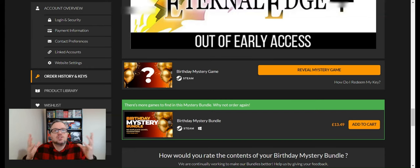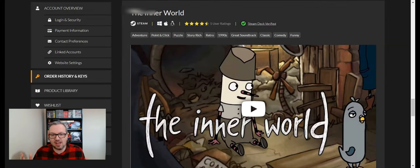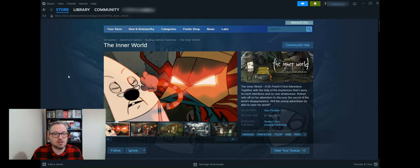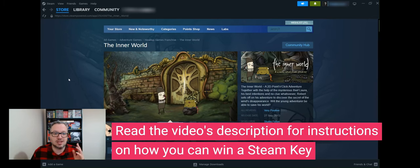Here we are at the final mystery game — number twenty. I'm still hoping for a triple-A game, something I can sink 60-plus hours into. It's The Inner World. I have played this game before, so that's four games total I'll be giving away to commenters. It's a point-and-click adventure — quite quirky with a really good art style, a fantastic game. It's currently on sale at £1.43 on Steam but usually worth £11.99. A pretty good game to have in the bundle.